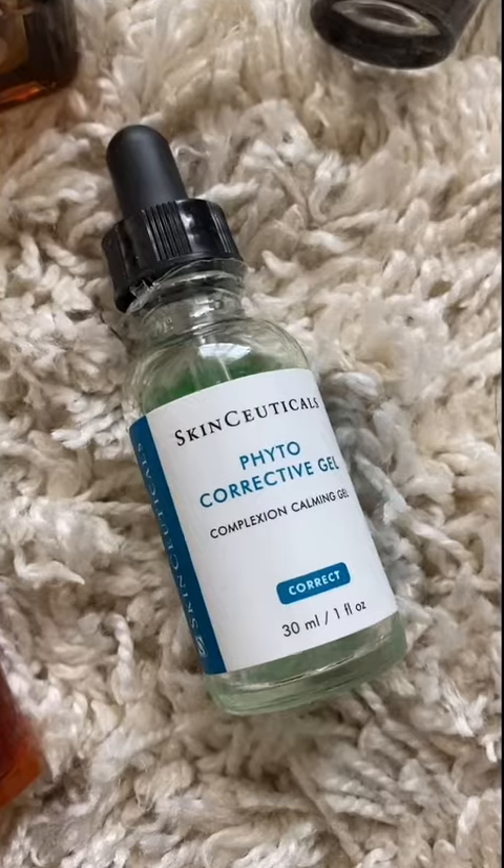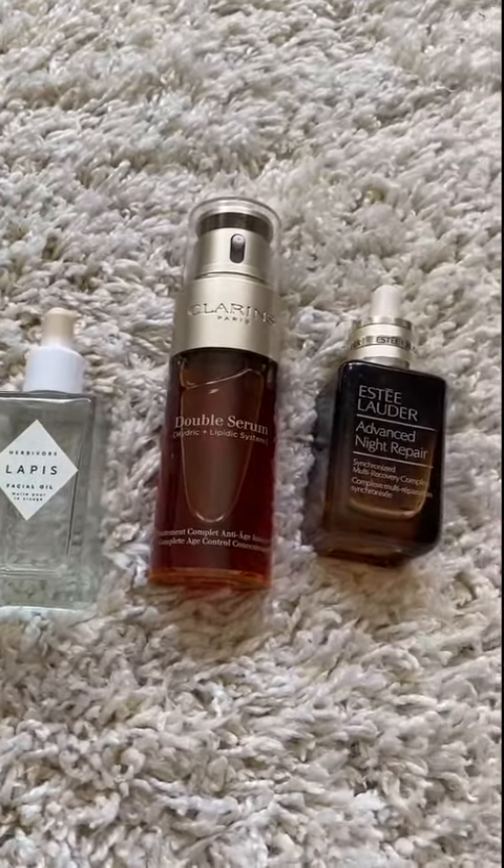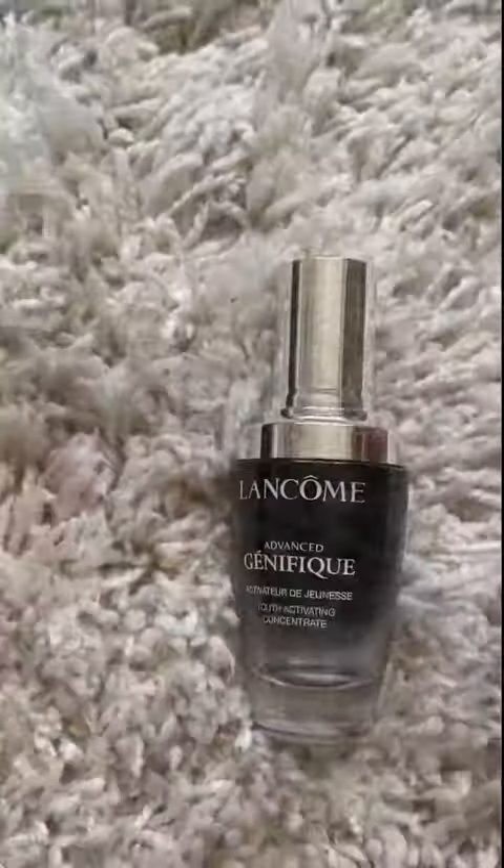Others I've tried include ones from Drunk Elephant, Dior, and Shiseido. Watch for part two if this video gets cut off due to the time limit.